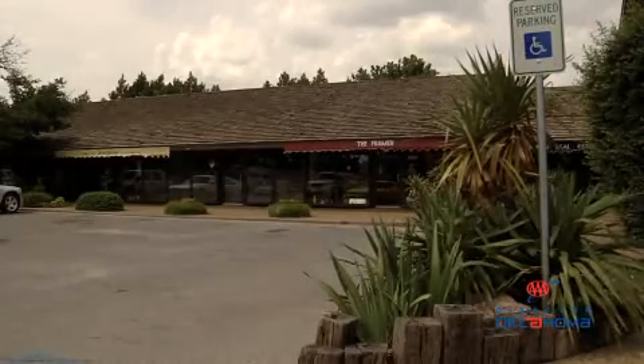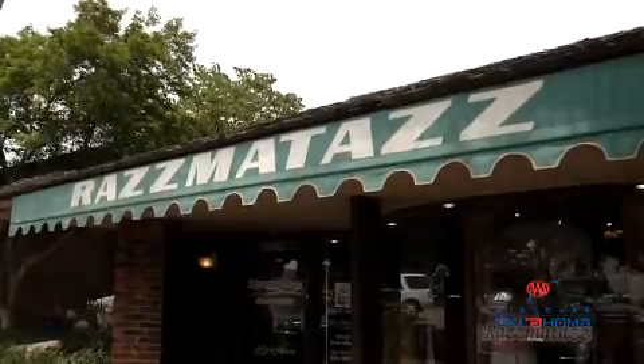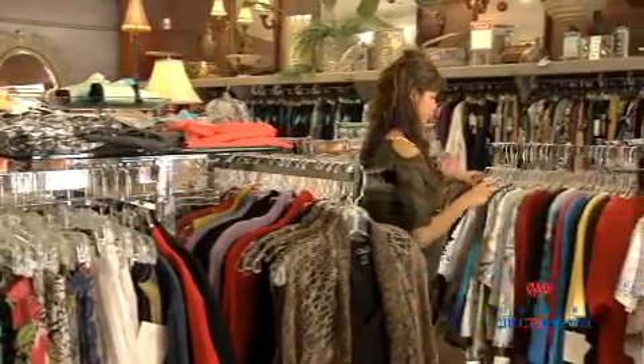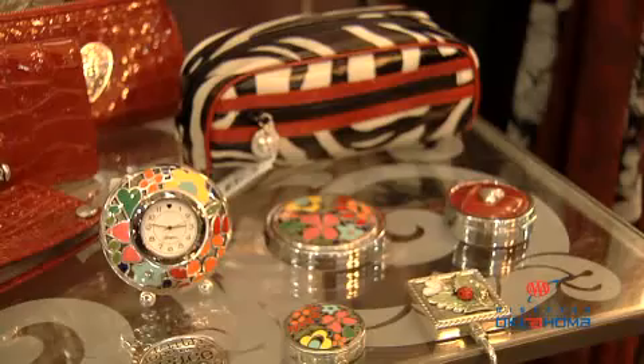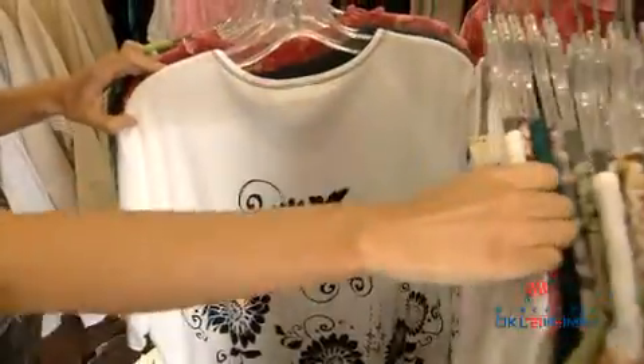Thankfully you can get some exercise by exploring the other stores at Heritage Hills, such as Razzmatazz. The store offers hand-picked selections of women's clothing along with Brighton accessories. With a limited number of each item, it's easy to find distinctive pieces of clothing.